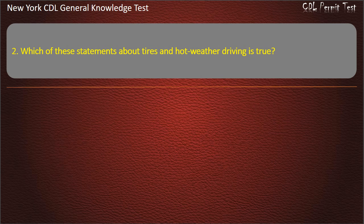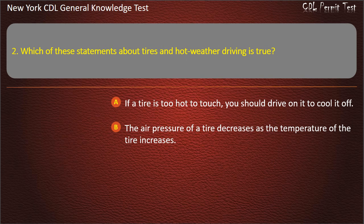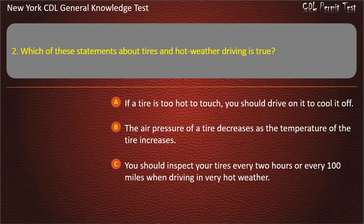Question 2. Which of these statements about tires and hot weather driving is true? If a tire is too hot to touch, you should drive on it to cool it off. The air pressure of a tire decreases as the temperature of the tire increases. You should inspect your tires every two hours or every 100 miles when driving in very hot weather. Answer: You should inspect your tires every two hours or every 100 miles when driving in very hot weather.